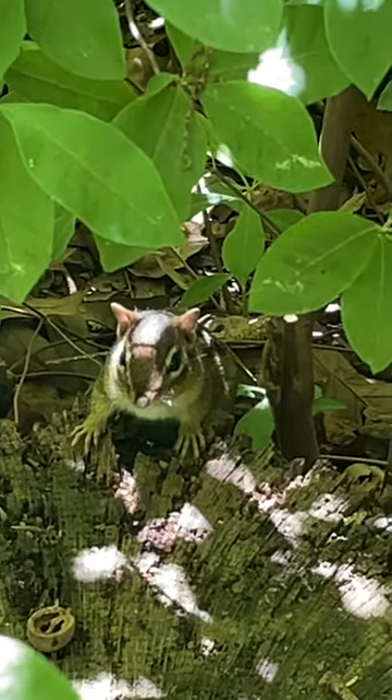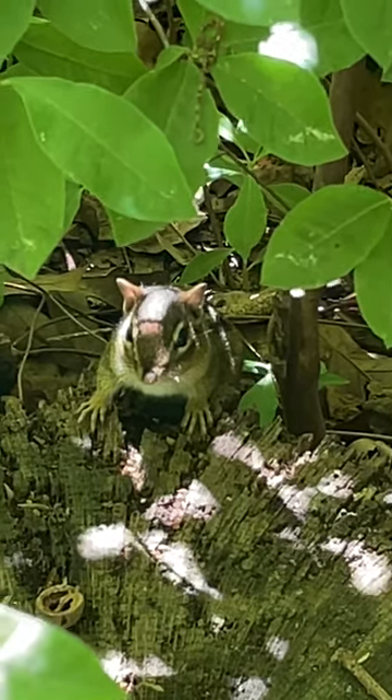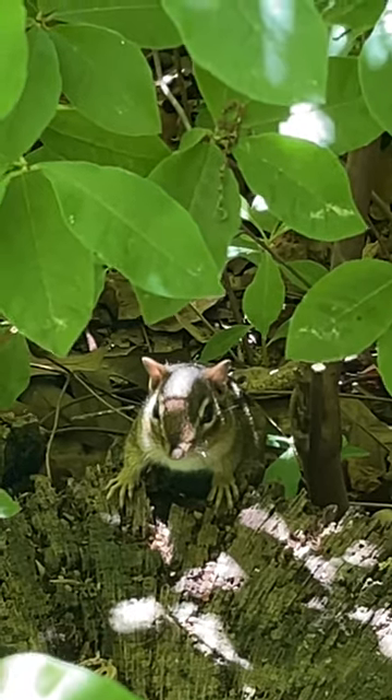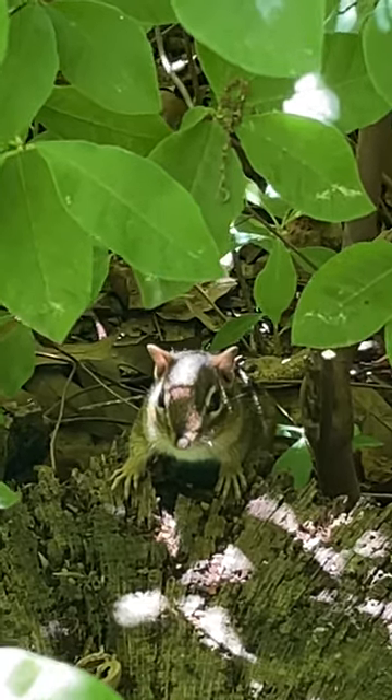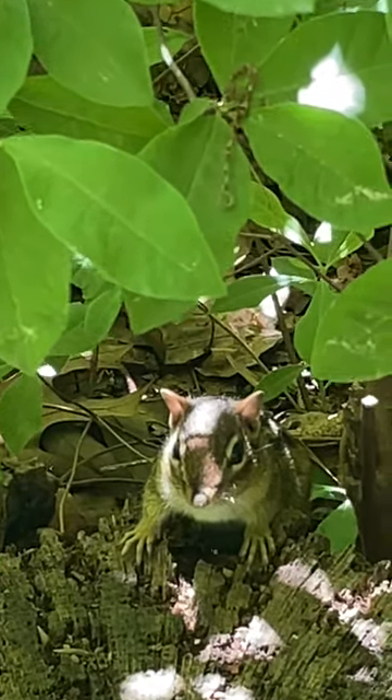We actually came across a visitor's description that piqued our interest. They described the chipmunks — get this — darting, zipping, always peeking. Those are some pretty evocative verbs. It makes you wonder, what's the big rush? Always on the move. So let's start there — what's with all the energy?